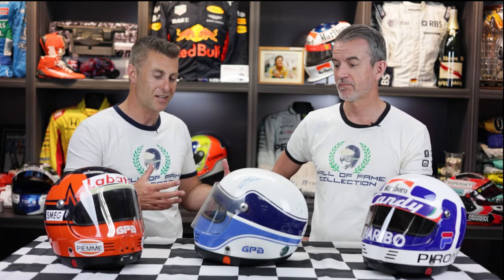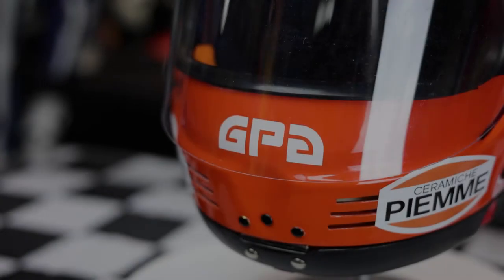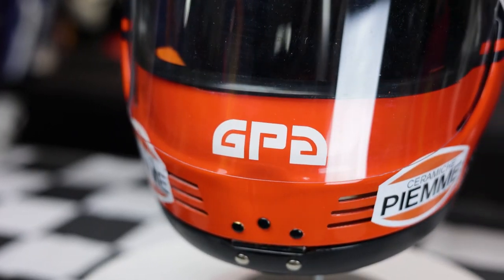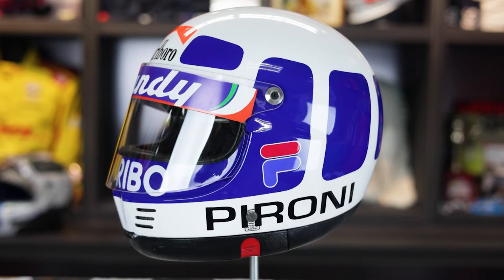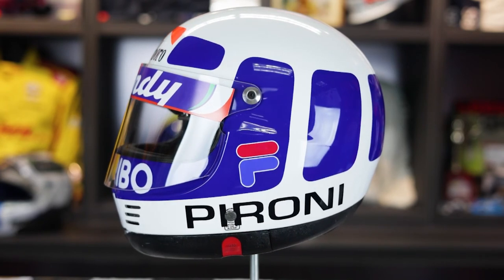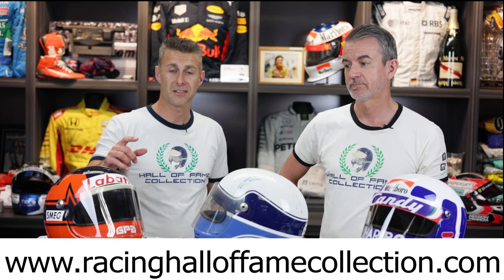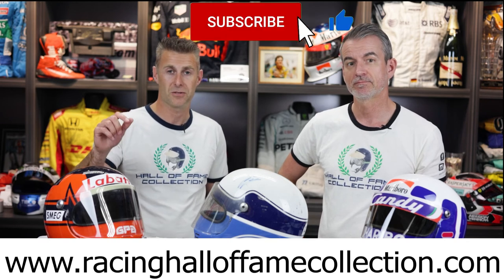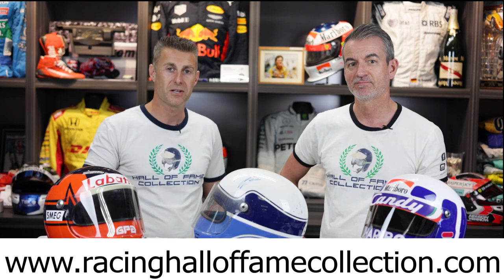Why should a collector have something like this versus a modern helmet? The simple paint jobs, the classic look — everybody who watched racing in that era knows immediately who these drivers are. There's no second-guessing; it's a classic livery. The paint jobs on them are stunning — they're works of art. They're available now on racinghalloffamecollection.com. If you like this video, hit the like button, subscribe, and share across all social media. Thanks for watching.